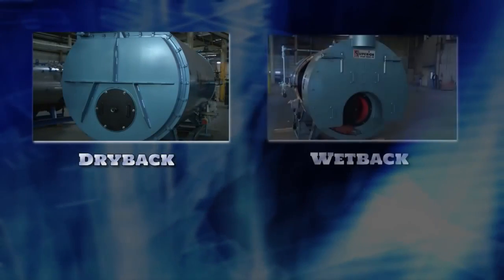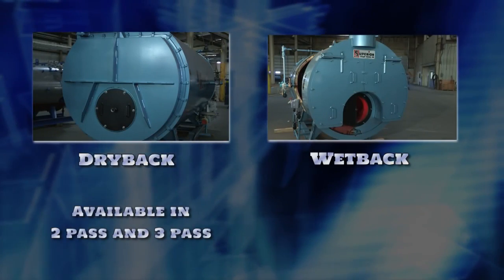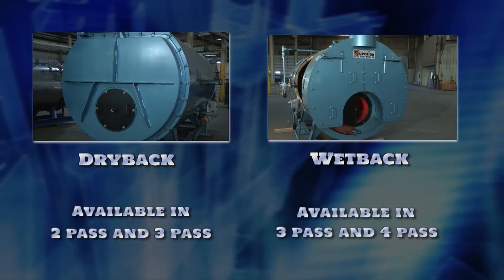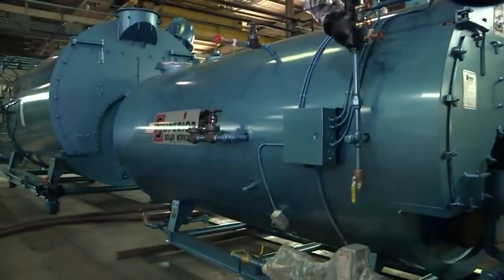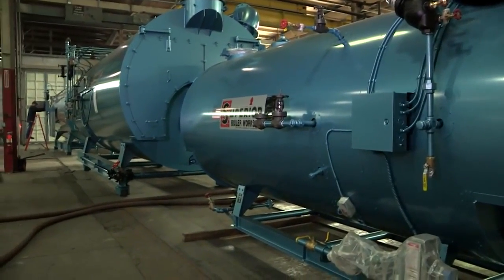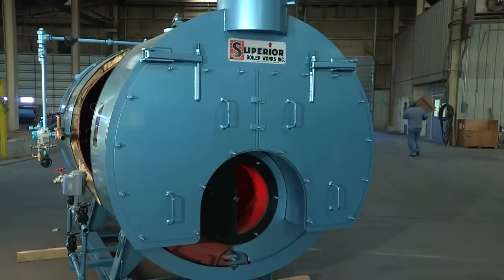They are dry back and wet back type. Dry back boilers come in two and three pass configurations. Wet back boilers come in both three pass and four pass configurations. We'd like to take a moment to explain the differences between our dry back and wet back boilers.